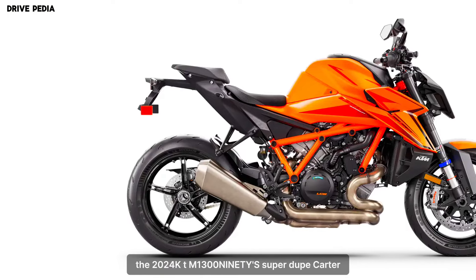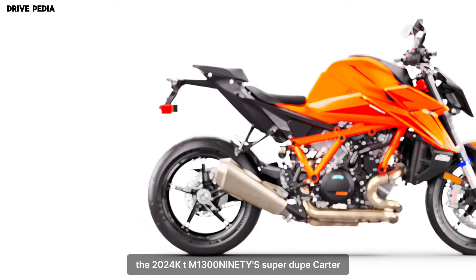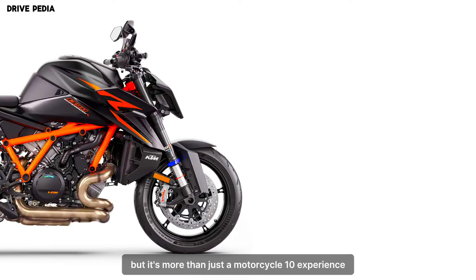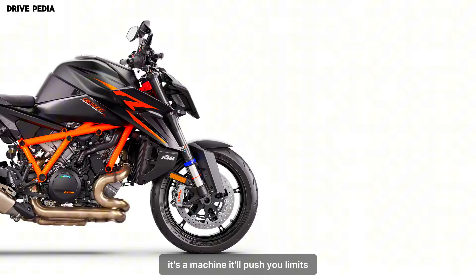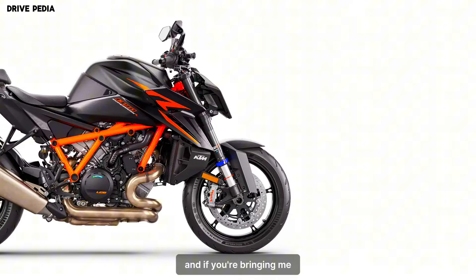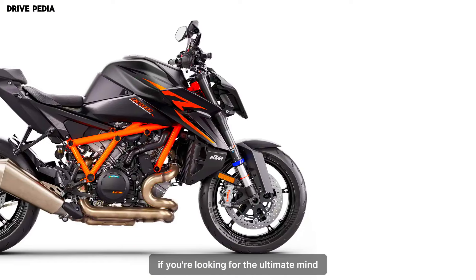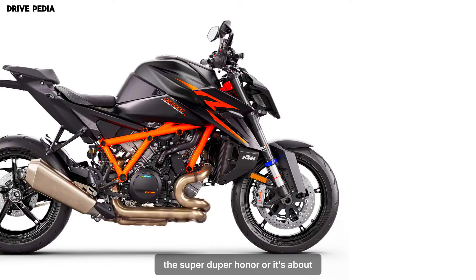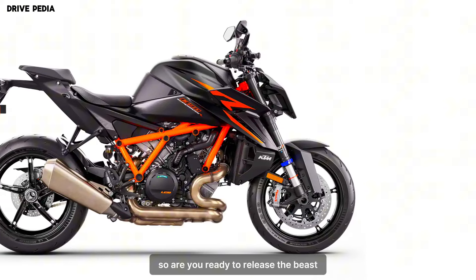The 2024 KTM 1390 Super Duke R Evo is more than just a motorcycle — it's an experience. It's a machine that will push your limits, exhilarate your senses, and leave you grinning from ear to ear. If you're looking for the ultimate naked bike, the Super Duke R Evo is it. So, are you ready to unleash the beast?